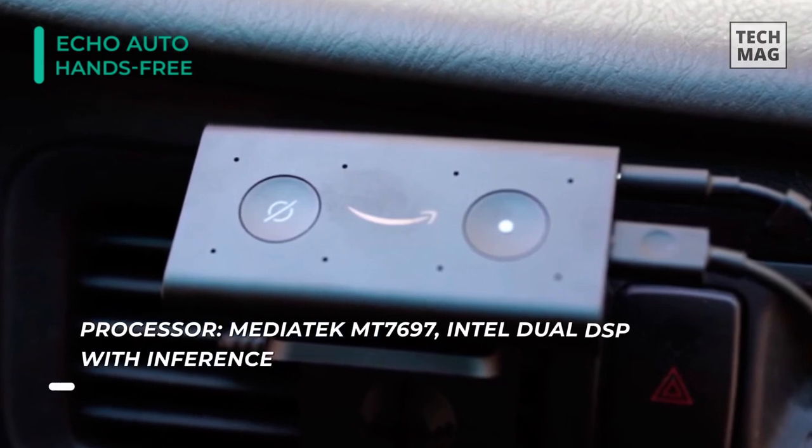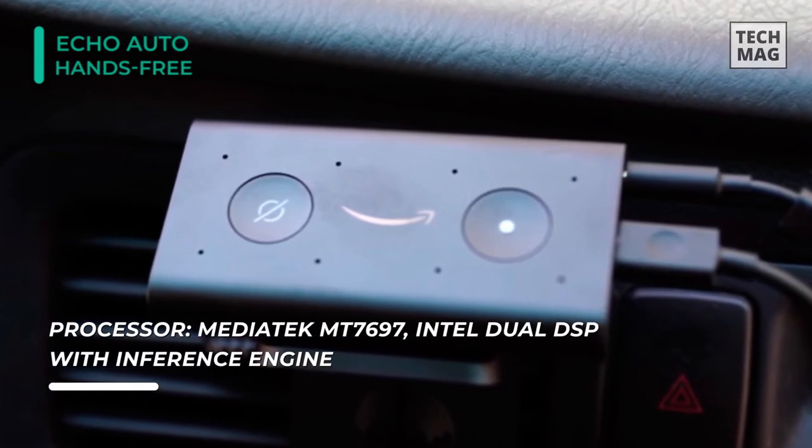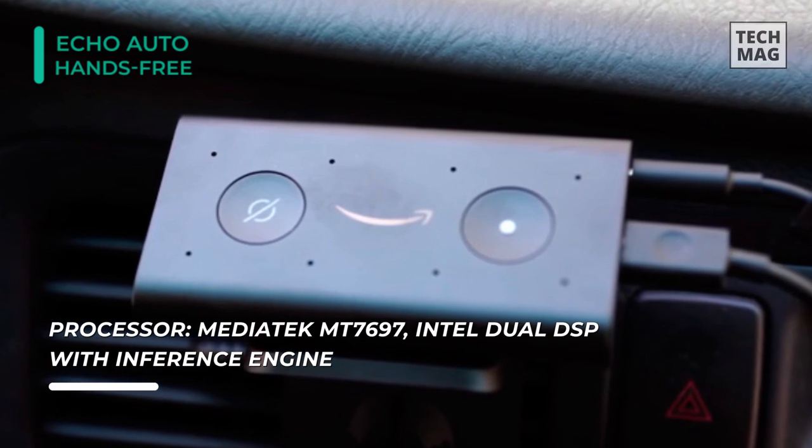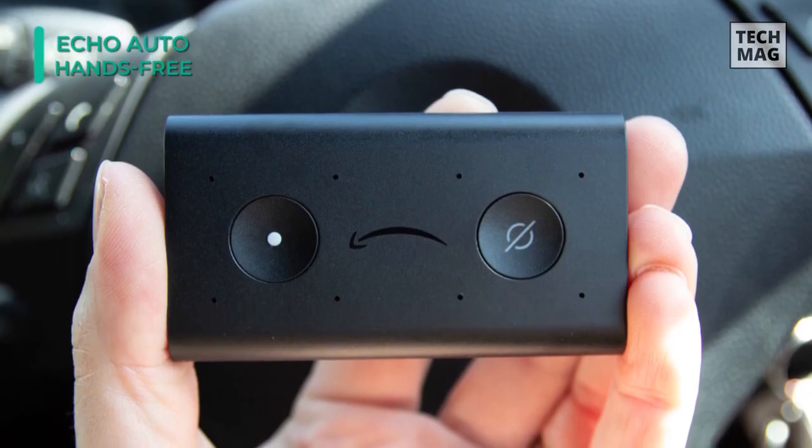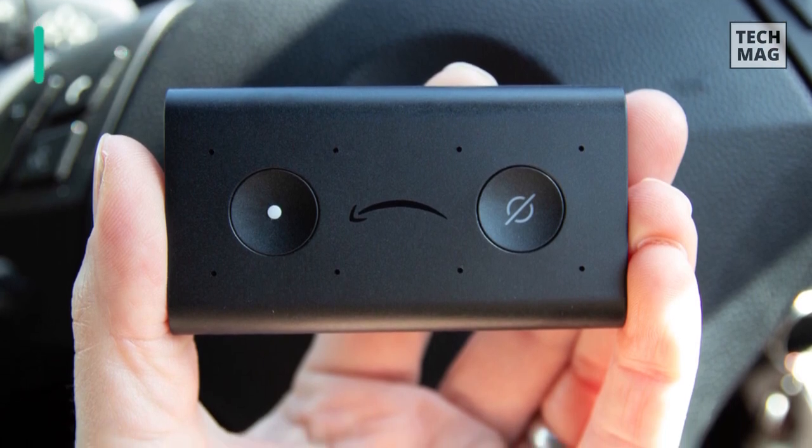You can press the microphone off button to deactivate the eight microphones for added privacy electronically. Additionally, it allows performing basic tasks like making a hands-free call, asking Alexa a question, setting reminders, and more.